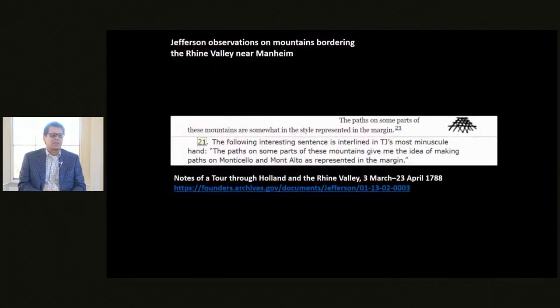Additionally, as Jefferson was traveling through Holland and the Rhine Valley, he noticed a hillside that had roads following the contours of the land, interspersed with roads going up and down the hillside connecting these level, round-route roads. As you can see in the slide, he notes that this is also a great idea for Monticello.